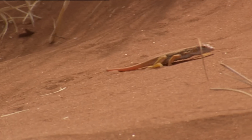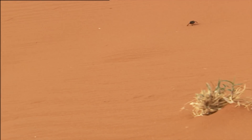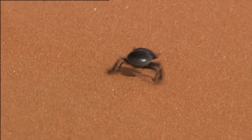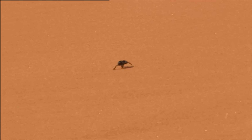Therefore, some animals have adjusted their feet to these conditions. The best solution is to distribute your body weight over the largest possible surface area. It's just a question of physics.